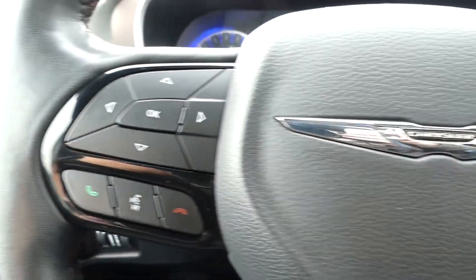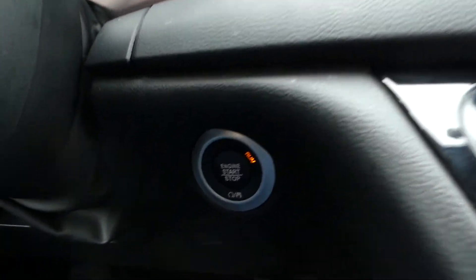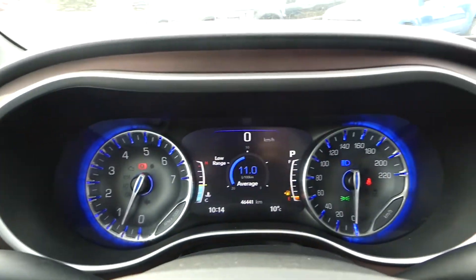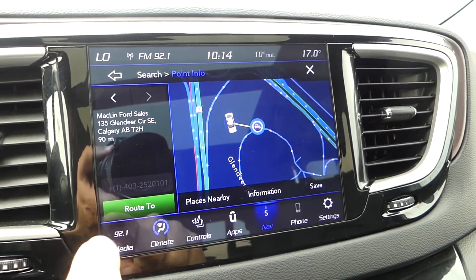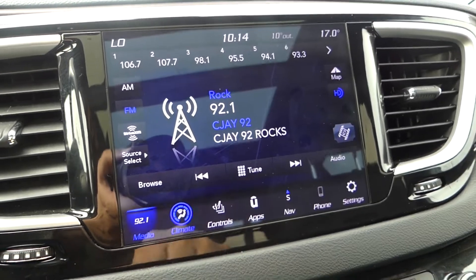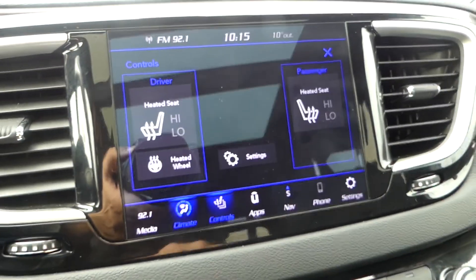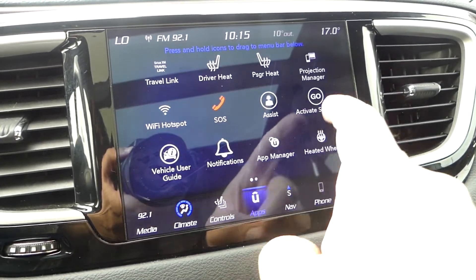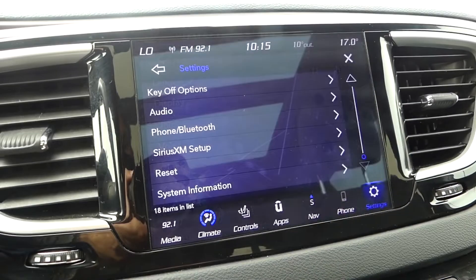Some of the more notable features of this Pacifica include heated and powered front seats, a push button ignition, cruise control, bluetooth, and this touchscreen display for your navigation, radio, climate controls, as well as other vehicle settings. This is also the screen that will show you the feed from your backup camera.